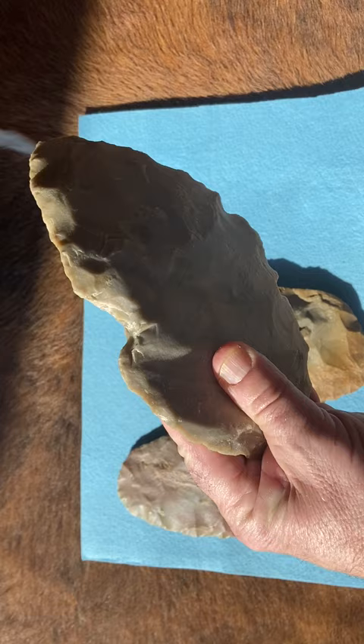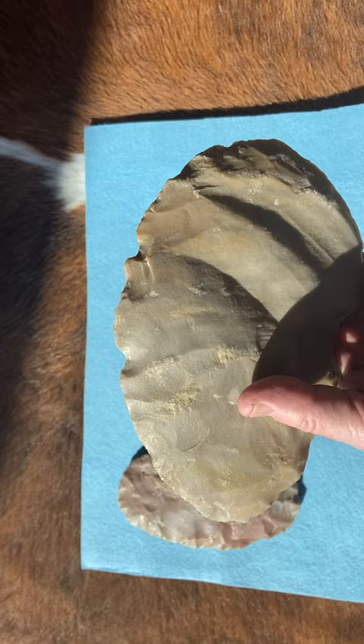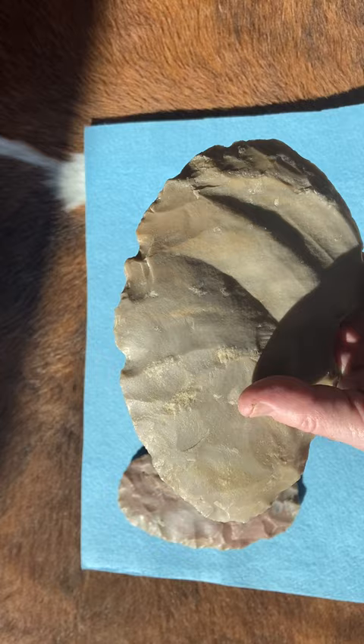This one they had actually intentionally notched, and they had started on the other side to notch it as well. Once they created a notch in it, it weakened the rock, and then they would break it and make projectile points or stone tools from it.